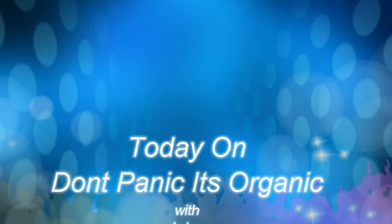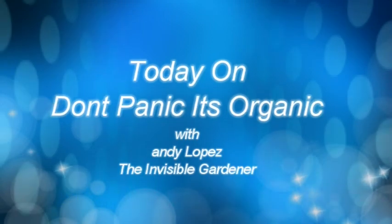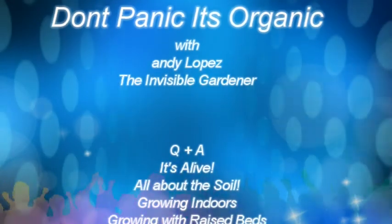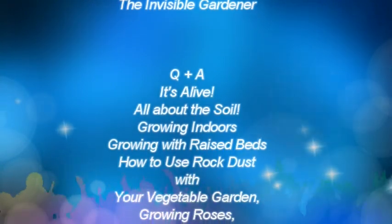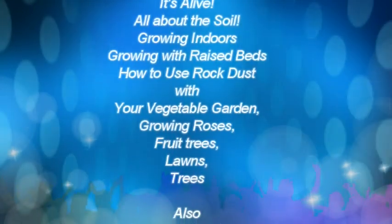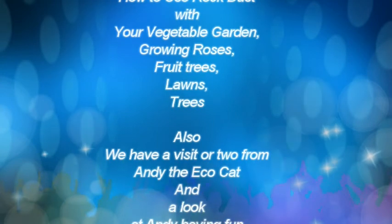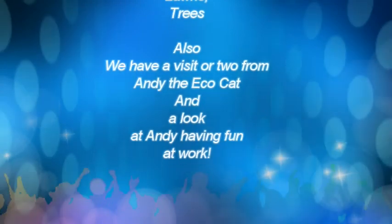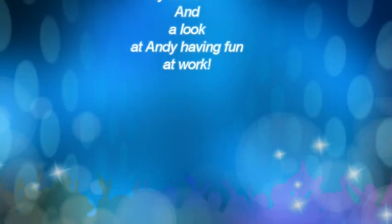On today's show I'm going to answer your questions about the soil. We're talking about growing indoors, growing with raised beds, how to use rock dust with your vegetable garden, with roses, fruit trees, lawns, and trees. We also have a visit from Andy the EcoCat and a look at me having fun at work.